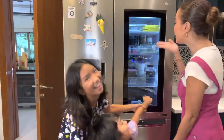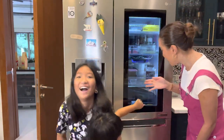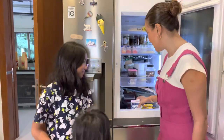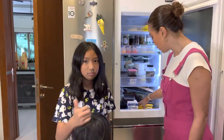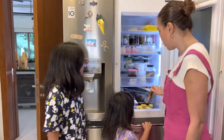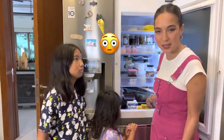We have butter, we have yogurt, we have cream cheese. This is Scarlet's favorite milk, we have chocolate milk, and I have here some leftover energy drink that I wasn't able to finish because I only had three sips and I couldn't sleep the whole night.